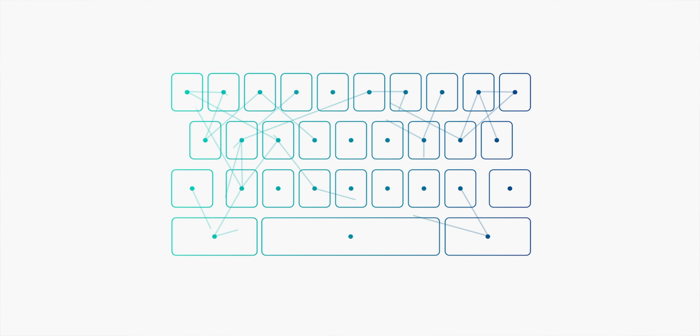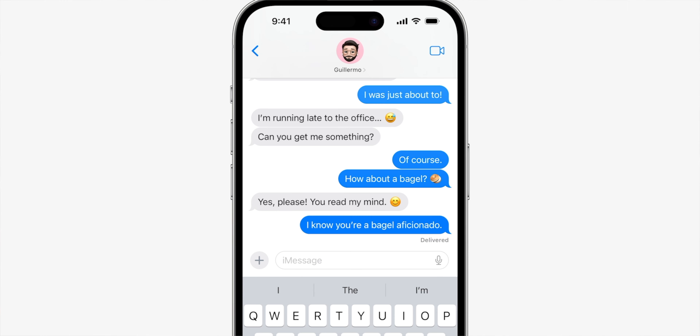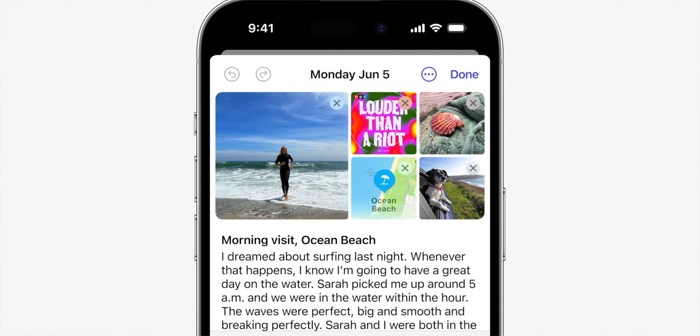On the keyboard side, AutoCorrect has been much improved with a new Transformer language model that is not only more accurate but also customized to your style of writing. Dictation has also been improved along with predictions on what you want to type next appearing inline as you type. The journaling app is now official, where it suggests and inspires you what to write from your photos, music, and recent connections. You can bookmark important entries and schedule reminders to write. Everything is kept on the device and you can lock the app, so your personal journal stays private.